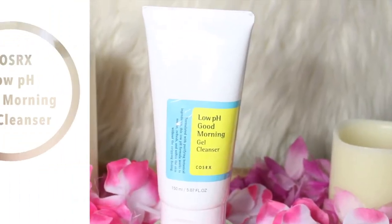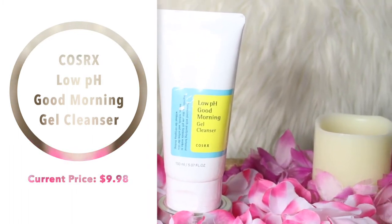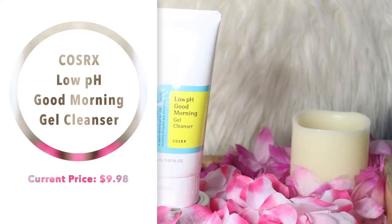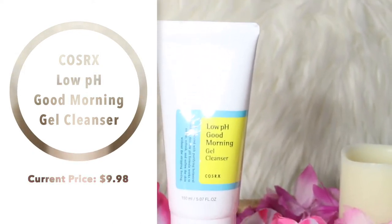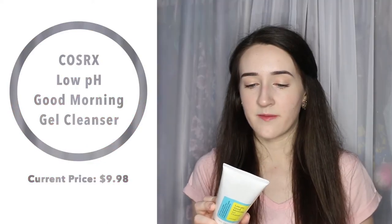The last package has the COSRX Low pH Good Morning Gel Cleanser. This is actually a lot bigger than I thought it would be — I expected it to be really small. Everyone talks about this cleanser and says they love it, and I've never tried it, so I'm really looking forward to it. I want to use it in the morning since in the summer my face gets oily overnight and I want to wash my face with a proper product.